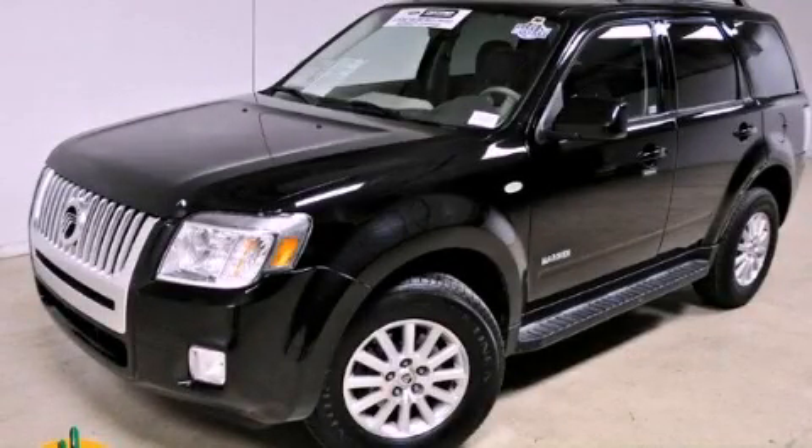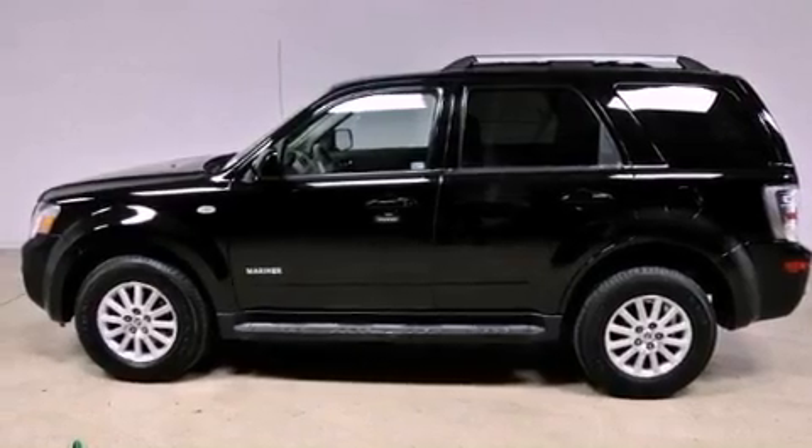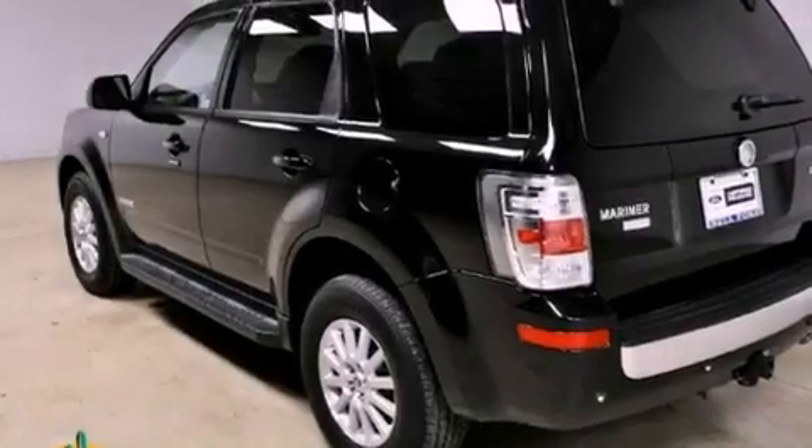This is a 2008 Mercury Mariner, a vehicle with safety, comfort, and space. It has a 3.0-liter six-cylinder engine and an automatic transmission.